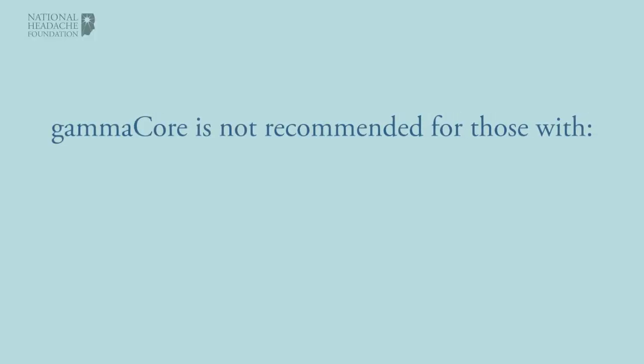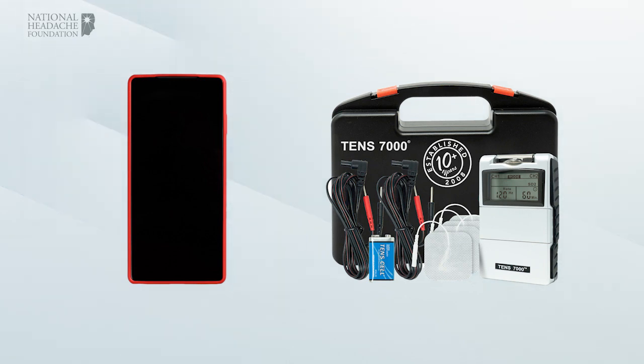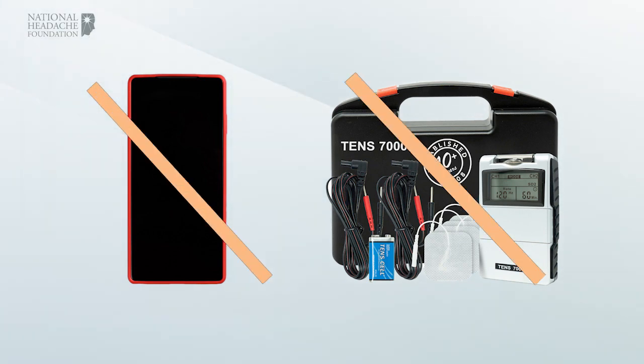GammaCore should not be used by anyone with an implanted electronic device or with a metallic device, such as a stent, bone plate, or bone screw implanted at or near their neck. It should also be avoided while using other electronic devices, like mobile phones or TENS units.